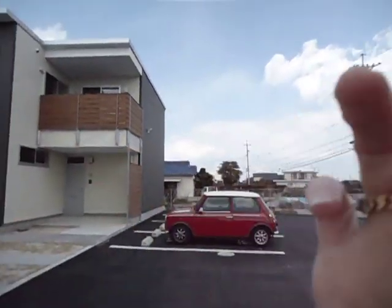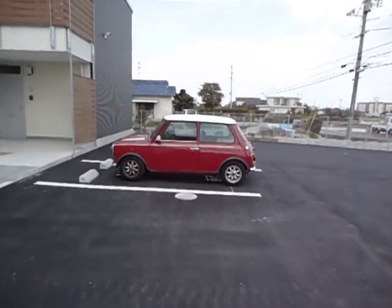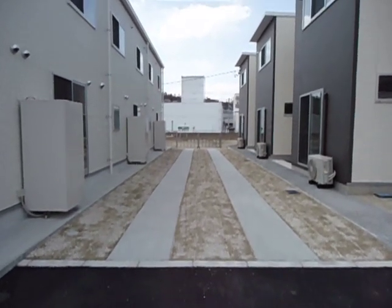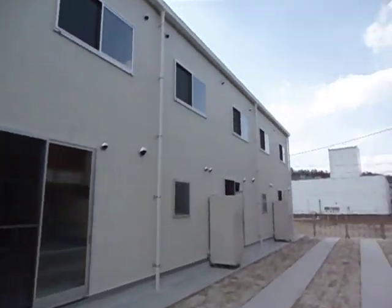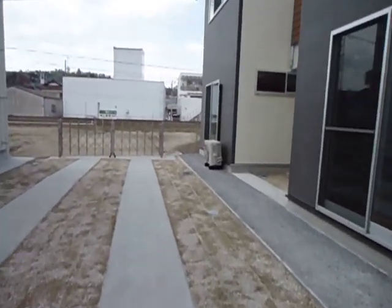This is our parking lot. This is our mini that I'm completely in love with. The noise you hear is the train — our train tracks are right here. These are the houses around us, and our house is at the end here.